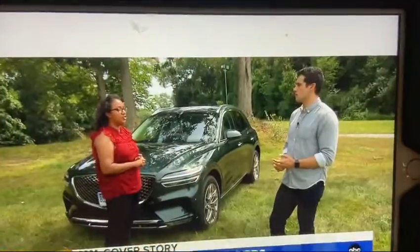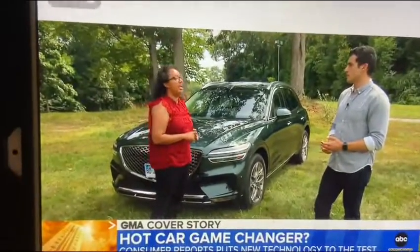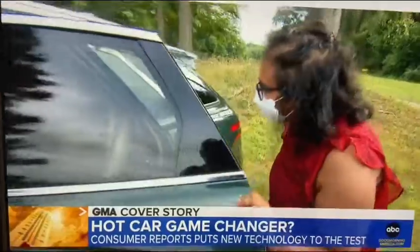Hot car technology is currently a big topic because the infrastructure bill before Congress would make alert systems mandatory in all new cars. That is really what is needed to put an end to these terrible and unthinkable tragedies. Cars can now be made with this technology for only $10 to $20, and it will save lives. Ideally, what we would love to see is this equipment coming standard on every vehicle, so it's not something you have to pick. You should not have to be paying extra for safety, especially for your children's safety.